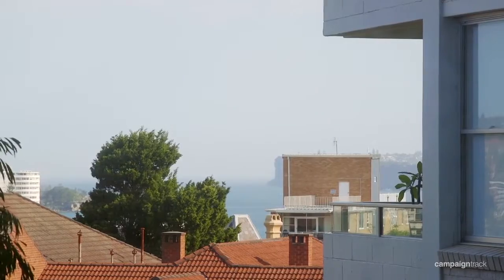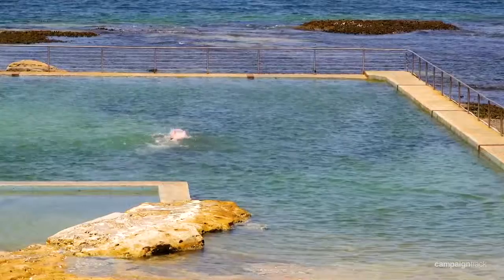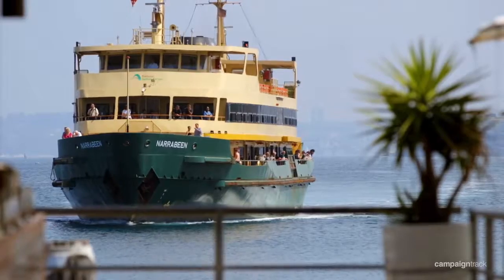Trentham is absolutely known for its location. You're just minutes walk to pretty much all that Manly has to offer — whether it's Fairlight pool, Manly Cove, Manly Beach or the ferry, it's all just a walk away.